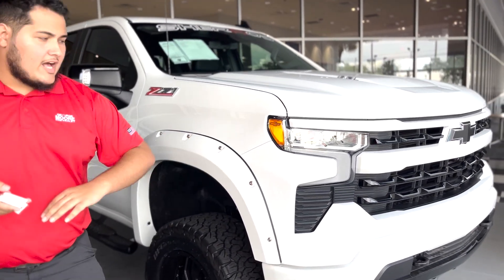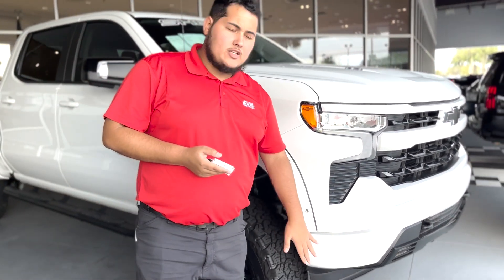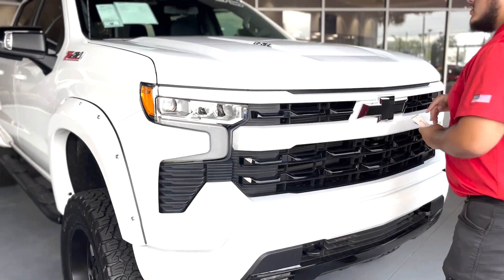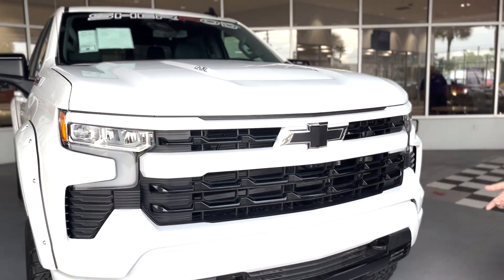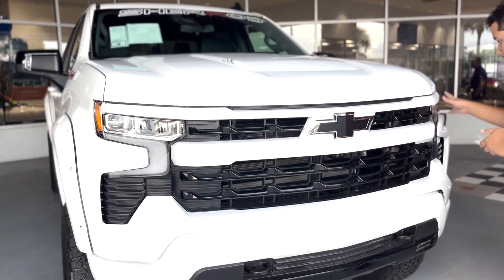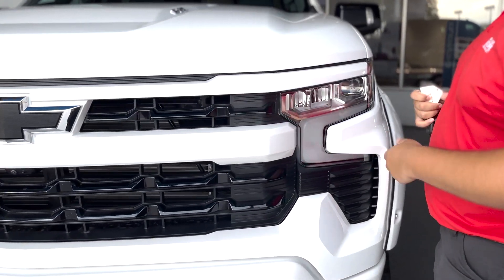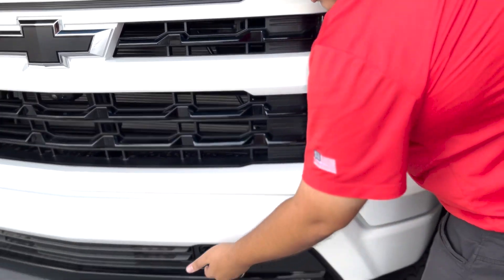This one being an RST, you're going to have that very nice color match front end on this vehicle. It is a signature edition. This is a 6.2 liter V8 pushing 430 horses. You'll have your LED headlights and your daytime running lights from the facelift of the model. Recovery hooks are going to be present too.